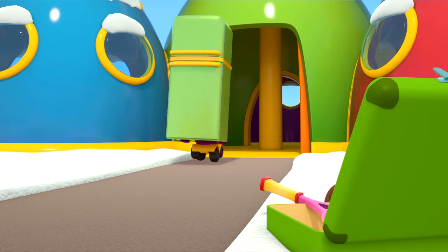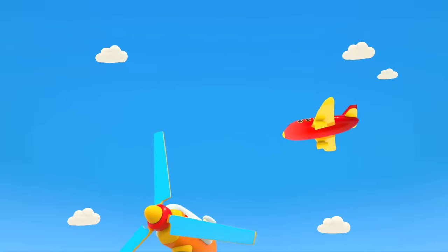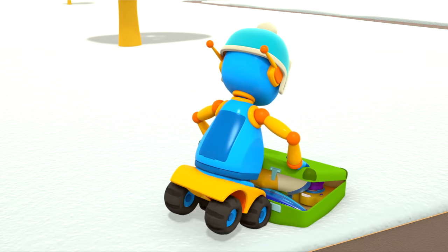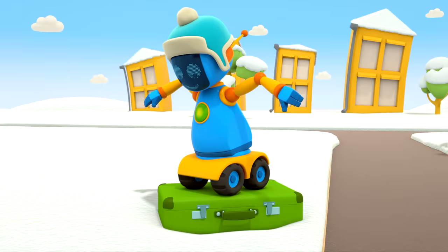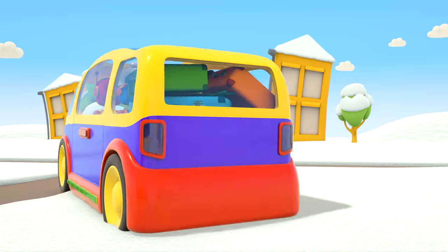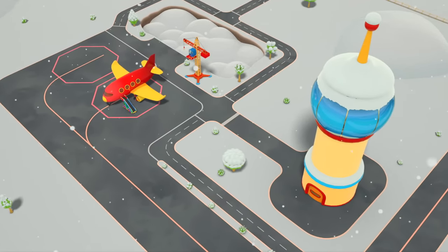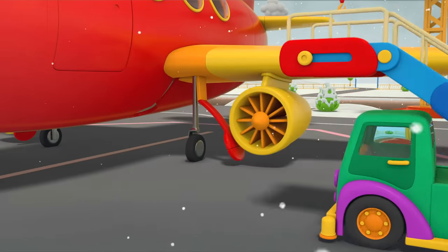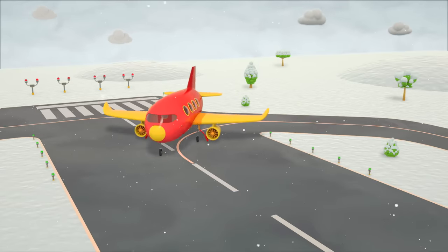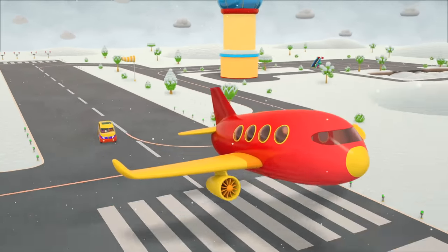Hurry up, robots — your plane has already arrived! Close the last case, put the cases into the car — off we go! And there's the airplane waiting for the robots. The gangway is moving away from the plane — that means boarding has closed! Red plane, you're cleared for takeoff! The robots arrived too late — the airplane won't turn back!